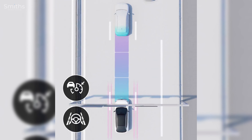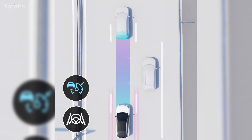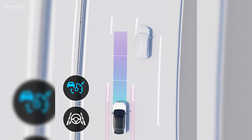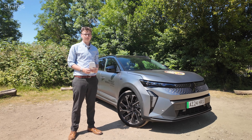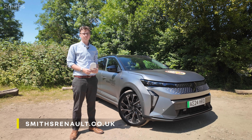At low speeds, such as in a traffic jam, the lane centering system can be adjusted by the driver to keep the vehicle to one side of the road to ease the passage of emergency vehicles. Thank you very much for joining me on this tour of the new Renault Scenic E-Tech 100% Electric. If you'd like to find out more, see our latest deals or book a test drive, please visit smithrenault.co.uk. Thank you for watching.